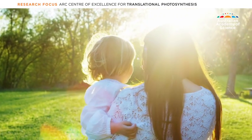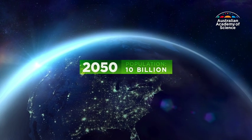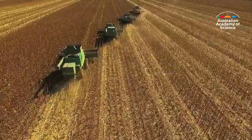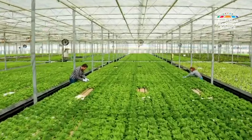Life on Earth relies on photosynthesis, and so does the future of our food sources. And with the world's population expected to reach almost 10 billion by 2050, increasing food production is one of the greatest challenges of the 21st century.